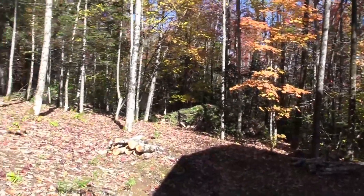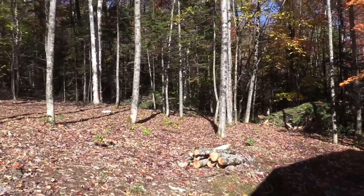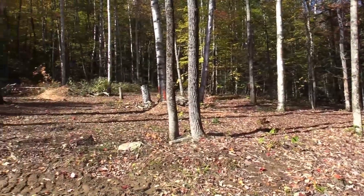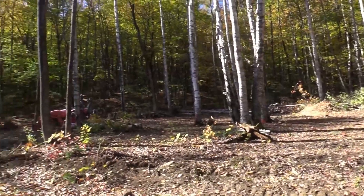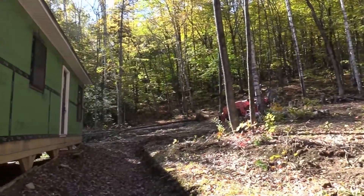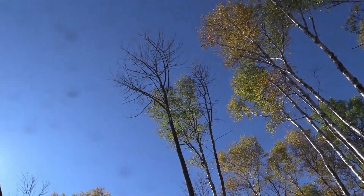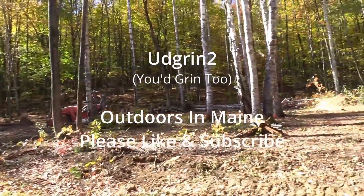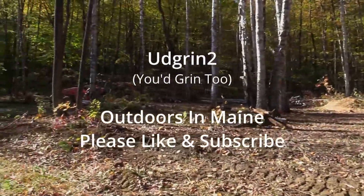Thanks for watching. It's a short video — I sped it up quite fast. But as you can see, we've cleared up a lot. I've still got to take down these trees that are all leaning over the camp, so that'll be in a future video. Thanks for watching, like and subscribe, and we'll have more videos shortly.